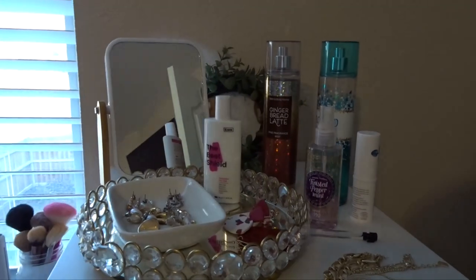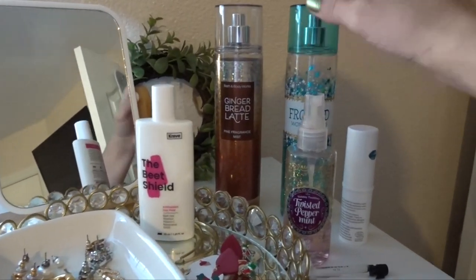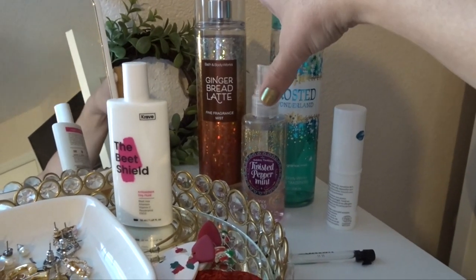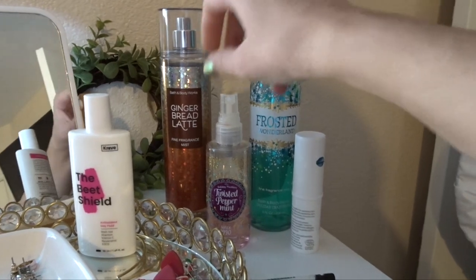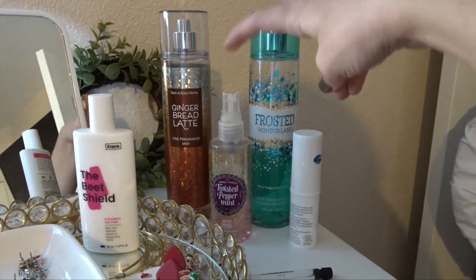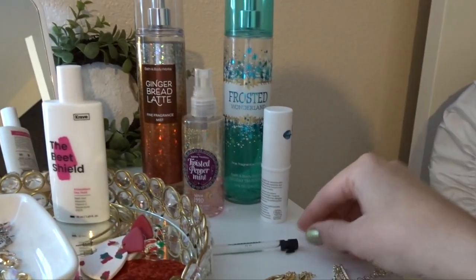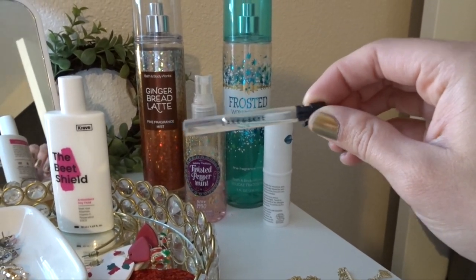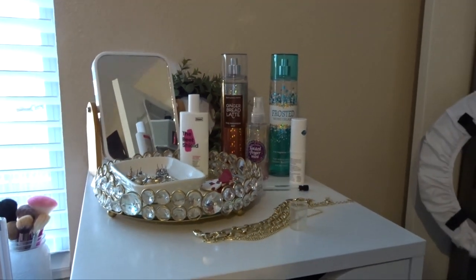Starting off with the body care that I use daily. This is all of the stuff that is in my current winter project use it up. So these are my three fine fragrance mists: Gingerbread Latte, Frosted Wonderland, and Twisted Peppermint. These two are pretty old so I want to use them up fast, but this one will probably be in my collection a lot longer. I also have this perfume by Lake and Sky — it's the 1111 perfume. And that's everything that I use on a daily basis.